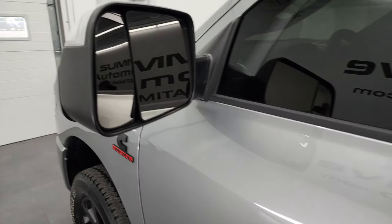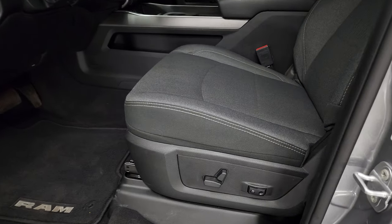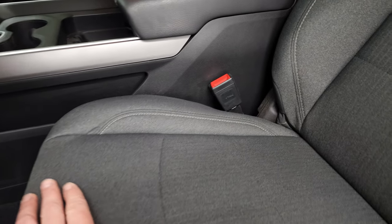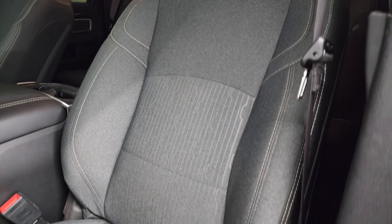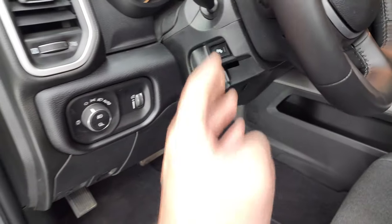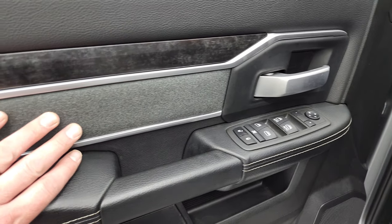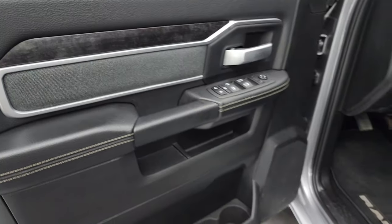It does have the heated fold-up tow mirrors with built-in directional signals — they are a manual fold-in. Inside, the Bighorn Level C package gives you the dark charcoal cloth interior. Both front seats are heated. You get a power driver's seat with lumbar and factory floor mats, auto headlamps, power pedals, audio controls on the back of the steering wheel, power windows, power locks, power mirrors. You also get a nice charcoal cloth insert on the door as well as wood grain trim.